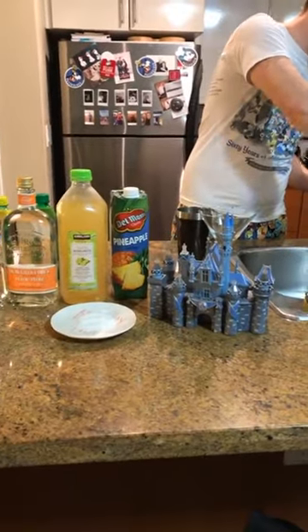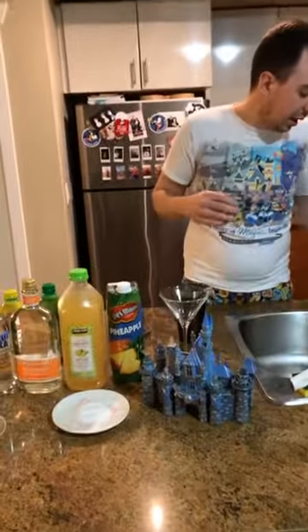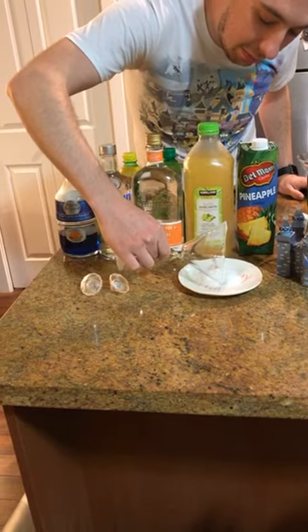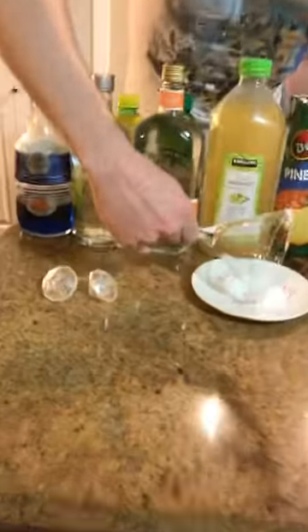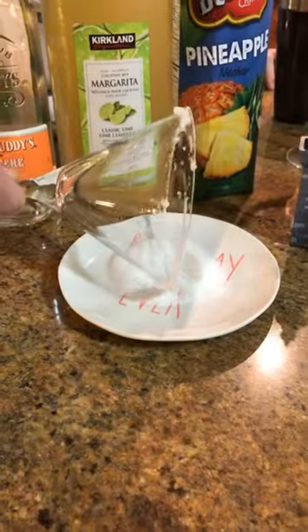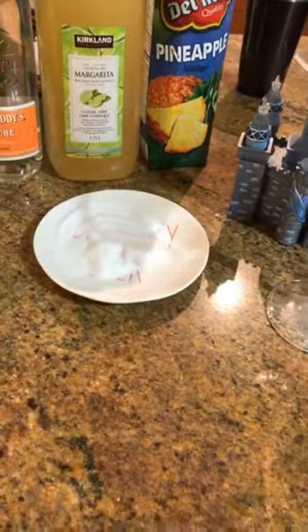First things first, we have sugar so we're going to sugar our rims. I'll get the rims a little wet so the sugar will stay on — normally I'd use lemon or lime but we'll make do with what we've got. We'll roll the rim nice and sugary. It doesn't work quite as well as lemon or lime but it'll do the trick and add a little sweetness.